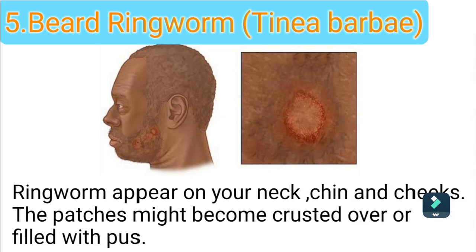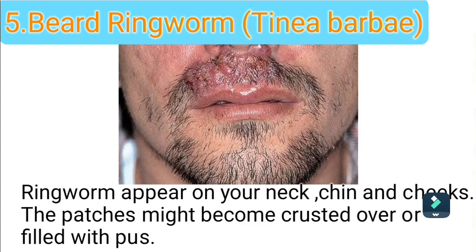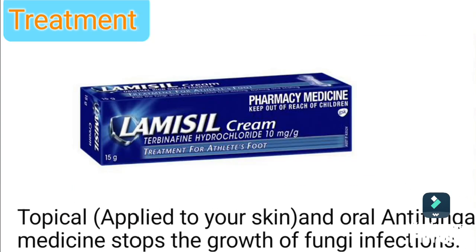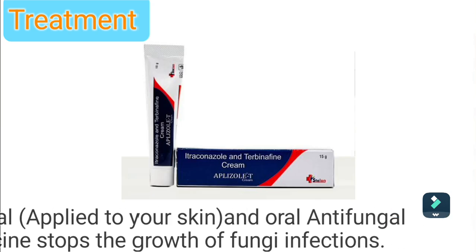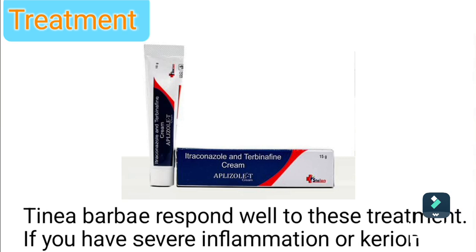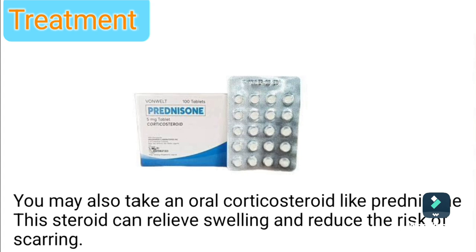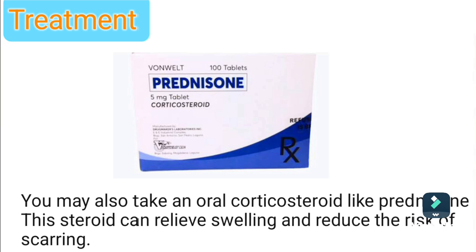Type 5: Beard ringworm. Ringworm appears on your neck, chin, and cheeks. The patches might become crusted over or filled with pus. Treatment: Topical antifungal applied to your skin, or an oral antifungal medicine to stop the growth of fungi. Tinea barbae responds well to this treatment. If you have severe inflammation, you may also take an oral course of a steroid like prednisone. This steroid can relieve swelling and reduce the risk of scarring.